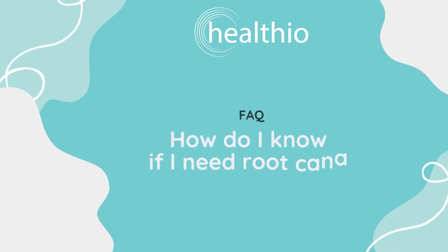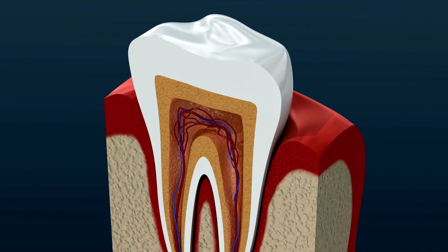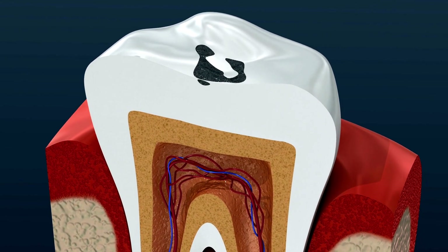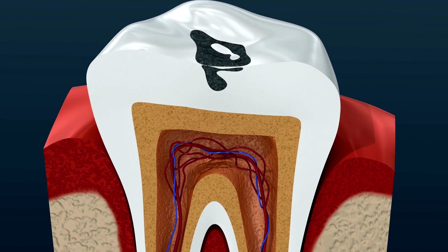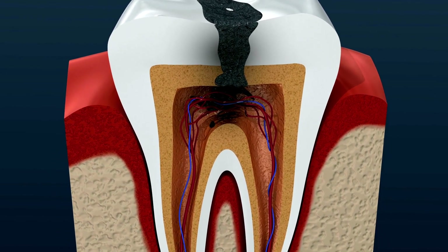Today, we'll be talking about something really important: how to tell whether you need root canal treatment. Root canal treatment is a dental operation that is required when the pulp within your tooth gets injured or infected. The pulp is the soft tissue that contains nerves, blood vessels, and connective tissue, and aids in the growth and development of your tooth.